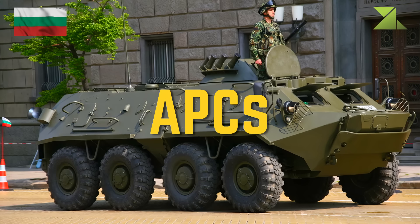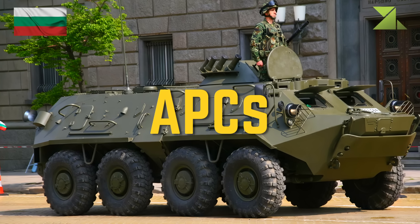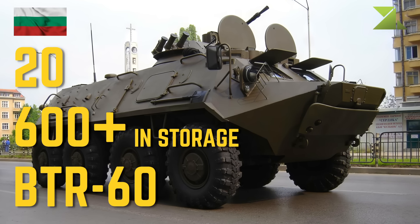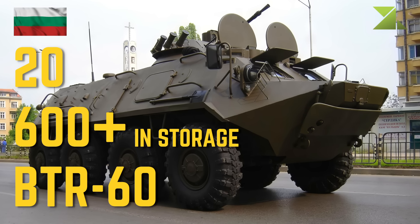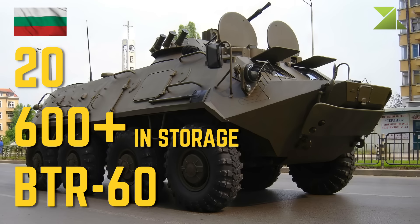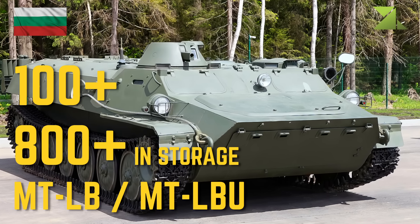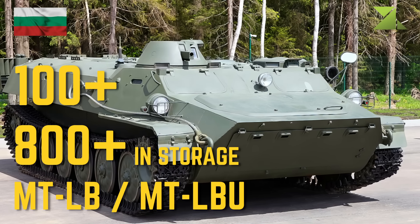Armored personnel carriers: BTR-60, MTLB, MTLB MTL-BU.